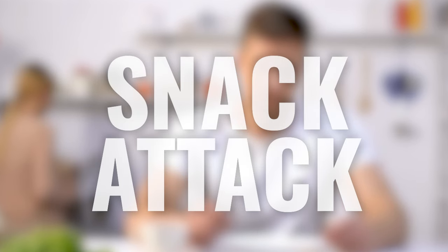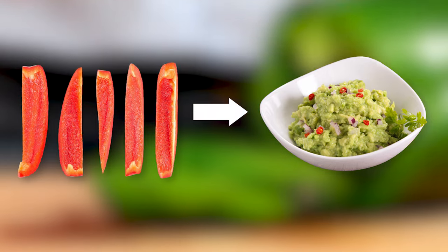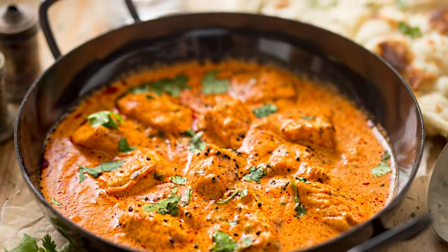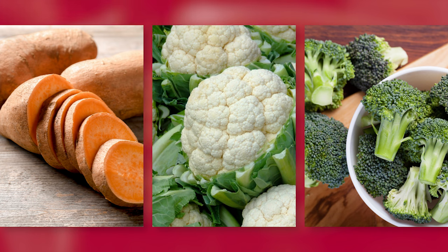Snack attack: feeling peckish? Grab some bell pepper strips and dunk them into cool, creamy guacamole. It's a snack that's as fun to eat as it is tasty. And for dinner — a plate of hearty chicken curry with sweet potatoes, cauliflower, and broccoli to load up on the veggies.